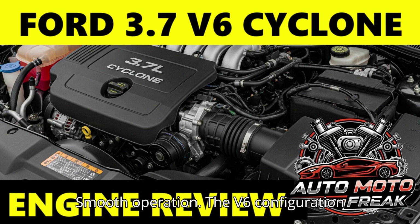Smooth Operation: The V6 configuration and DOHC design contribute to very smooth and refined engine operation. Proven Technology: The Ti-VCT system is well-established, contributing to both performance and efficiency without adding significant reliability concerns. Lower Maintenance Costs: Compared to EcoBoost generally, it has lower maintenance demands and fewer expensive potential failure points than turbocharged EcoBoost engines, largely due to its simpler induction system.